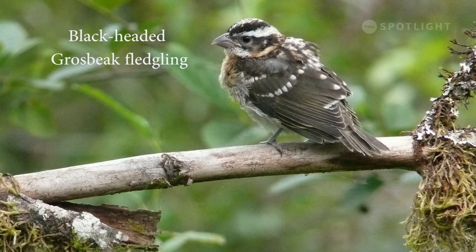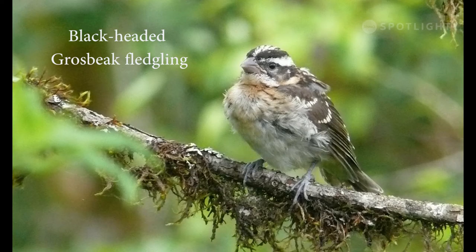This fledgling, with his tail and flight feathers not quite fully developed, looks very similar to the female but much paler. And here is the same individual from the front.